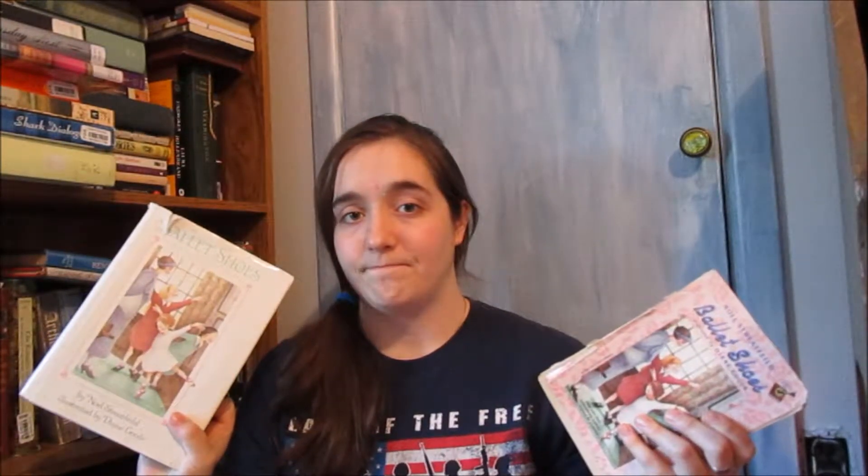Now I did actually buy a replacement copy because I kind of felt bad carrying this one around, but I still love this one so I still have it. So now I have two copies. I'm the kind of person who reads their books so many times I have to replace them because they get worn out.